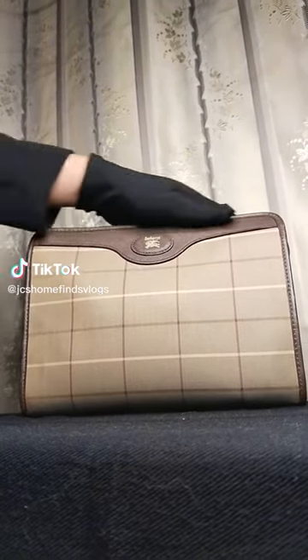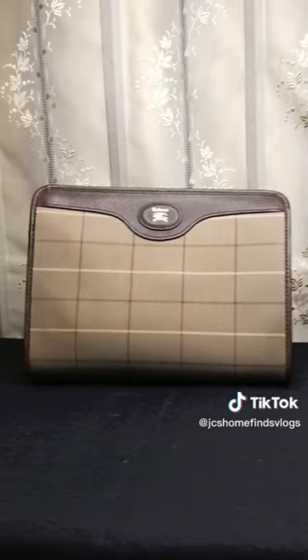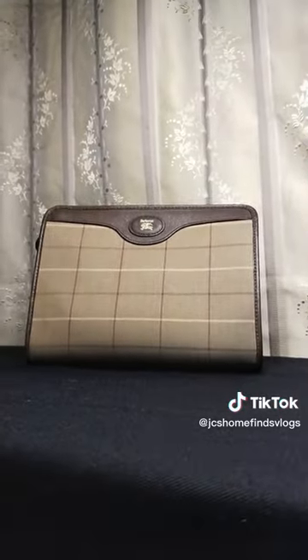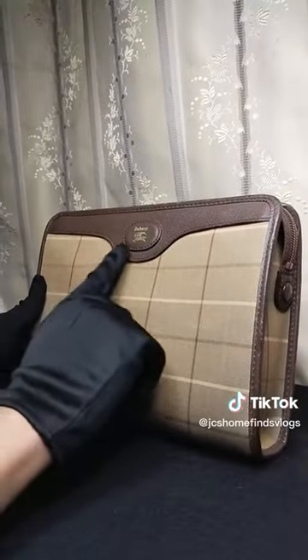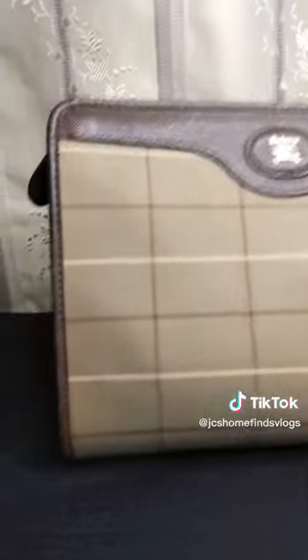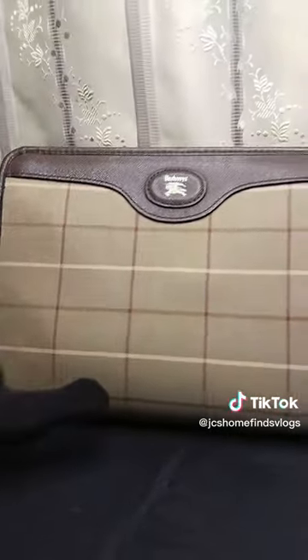A more vintage showcase with this Burberry clutch bag for you. Intricately designed as a Novacek zippered clutch bag, the bag was made from the brand's ever so reliable combination of canvas and leather. And what makes it stand out among the rest is how rare the color looks compared to modern Burberry designs that we are used to seeing nowadays.